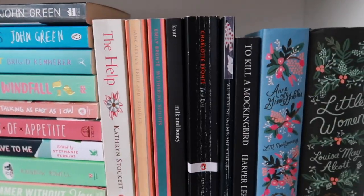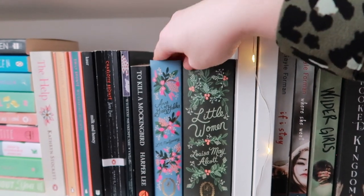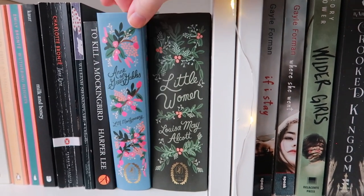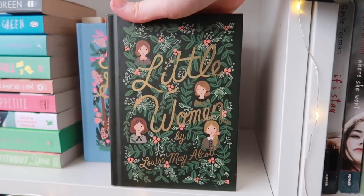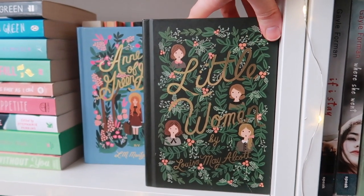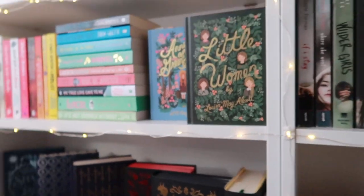Then we switch to my little classics section. I really, really love these books. Look at the Puffin in Bloom edition of Anne of Green Gables and Little Women — these might be my favorite editions of any books I own. They are so cute. And that is the top shelf.